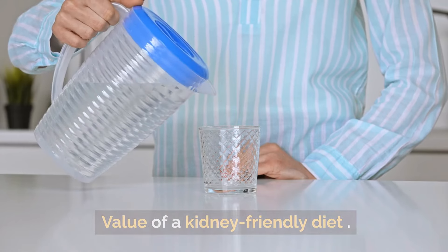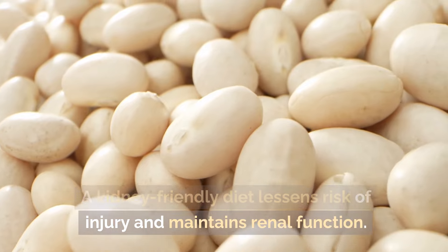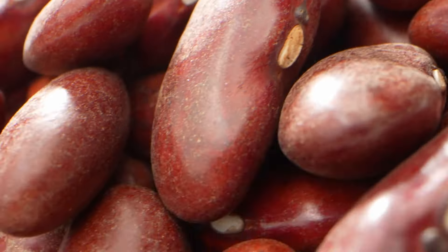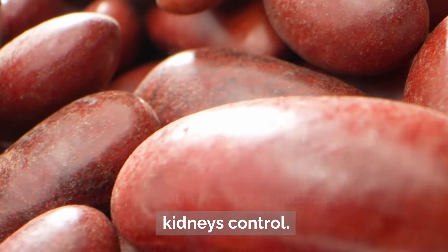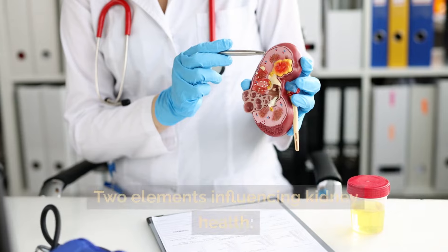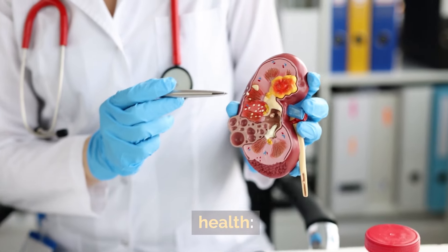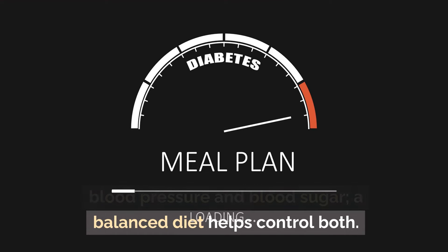A kidney-friendly diet lessens risk of injury and maintains renal function. It involves controlling phosphorus, potassium, and sodium — nutrients the kidneys regulate. Proper hydration is also key. Two major elements influencing kidney health are blood pressure and blood sugar, and a balanced diet helps control both.